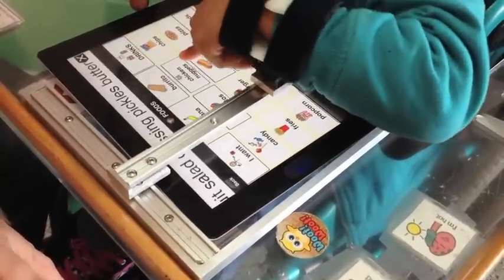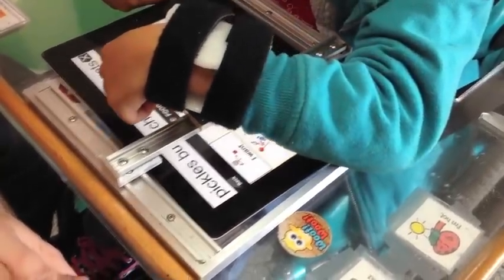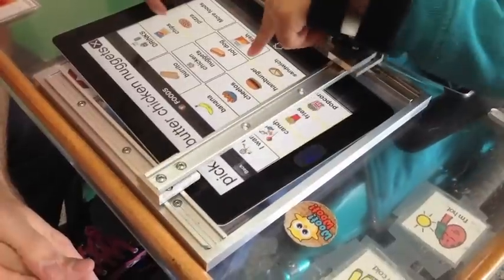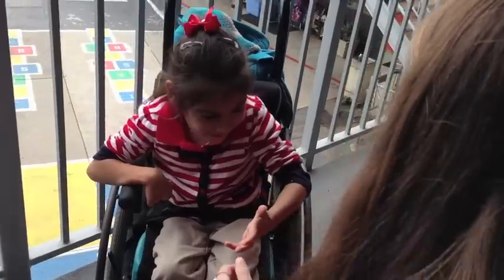We wanted to develop some sort of device that will have a spring-back motion, and also rotate over the iPad so she can touch all areas of the iPad but with a more precise and accurate motion. Wonderful!